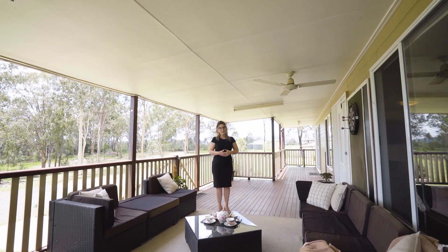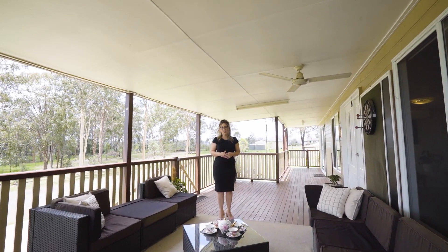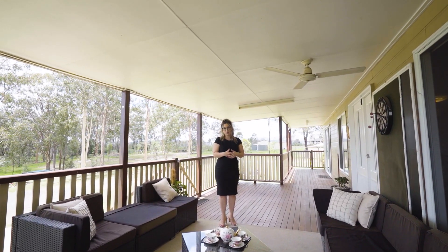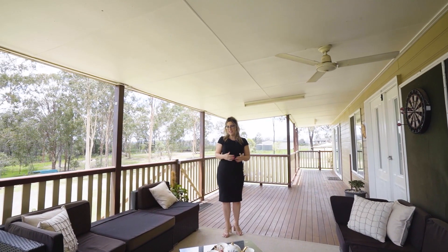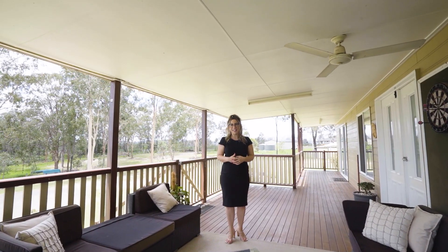If you and your family have been dreaming about making a country lifestyle change, then you won't want to miss out on what I'm showing you here today. I'm Bliss Grayson, and welcome to 31 Lillipilly Place, Regency Downs.